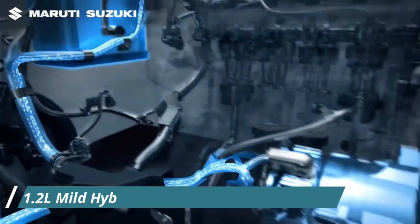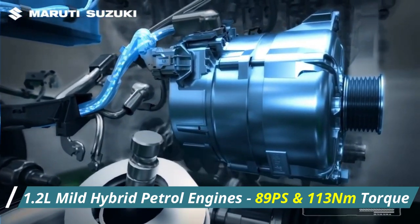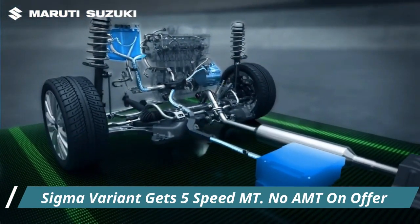Baleno will be powered by a 1.2L dual-jet petrol engine that kicks out 88 bhp power and 130 Nm of peak torque. The Sigma variant will be offered with a 5-speed manual gearbox as standard with no option of an AMT.